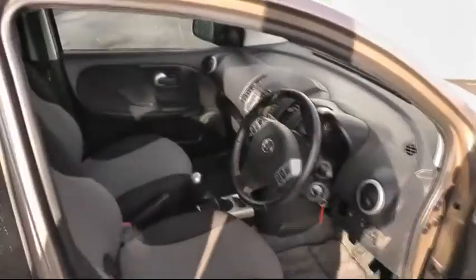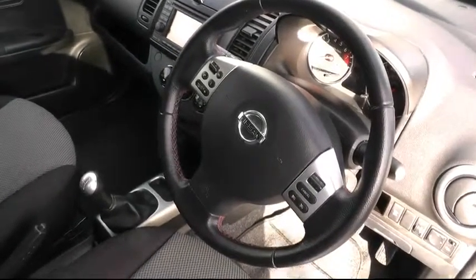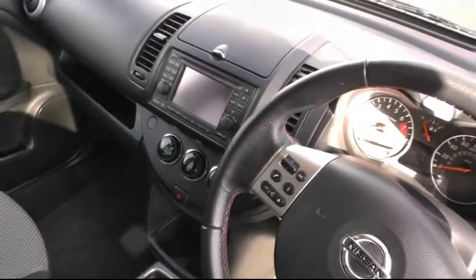A quick look inside at the specification this car has to offer. It has front and rear electric windows, the multifunction steering wheel to include Bluetooth and also cruise control. This car has satellite navigation, climate control air conditioning, and it sits on a five-speed manual gearbox.